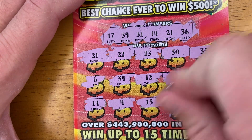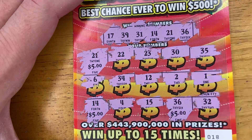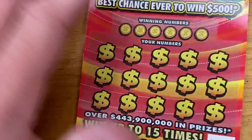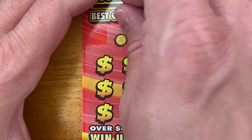Let's see what we got. 5, 10, 15 — we won $15 on the first ticket! Hopefully we will win something on the second ticket too, because that would be fantastic. If we win something on this ticket, it's a profit session.